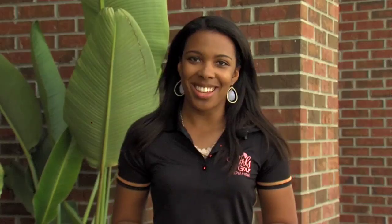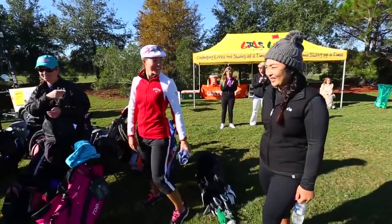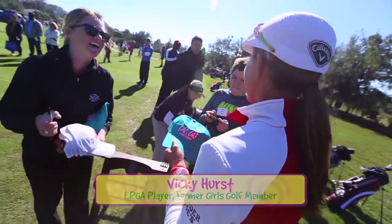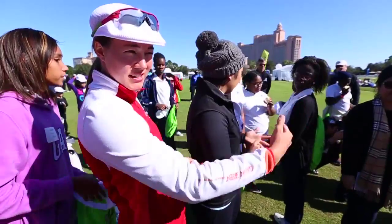One of the most unique things about our LPGA-USGA Girls Golf clinics is that most of them are on-site at LPGA tour events, which gives us the opportunity to get our players inside the ropes and get the girls inside the ropes to meet LPGA tour players. Girls have the opportunity to ask them questions, get autographs, meet and greet with them, take photos, and really just have an experience that's going to last a lifetime.